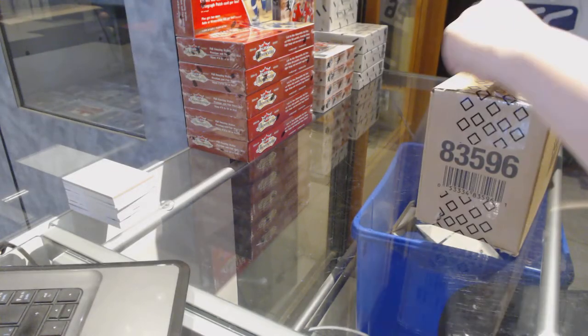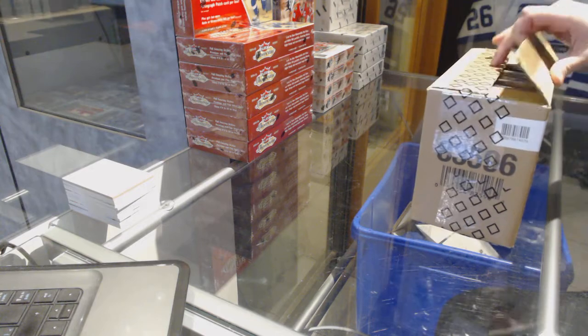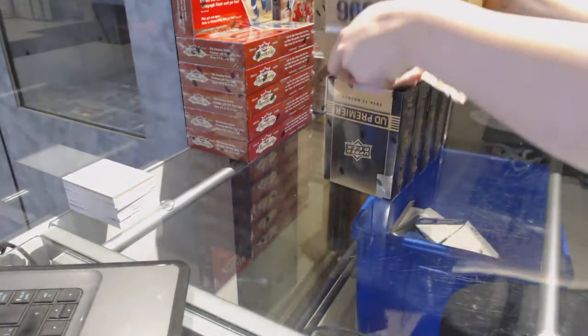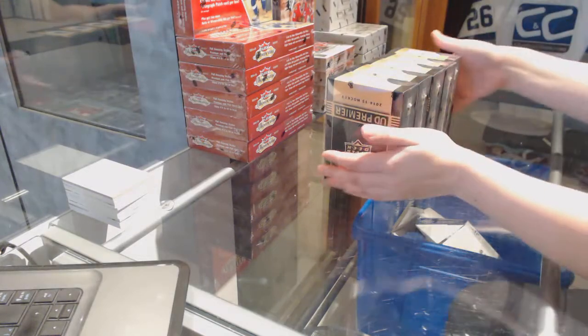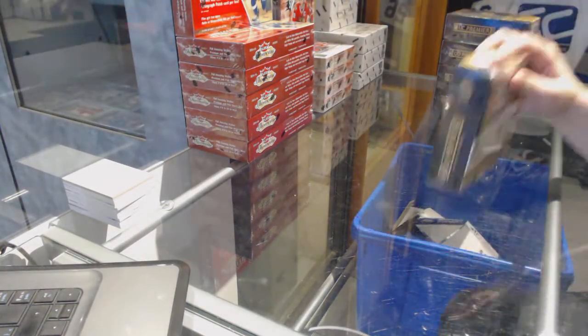Starting off C&C group break 7407, we've got the 2014-15 Upper Deck Premier 5-box case break. Best of luck everybody!